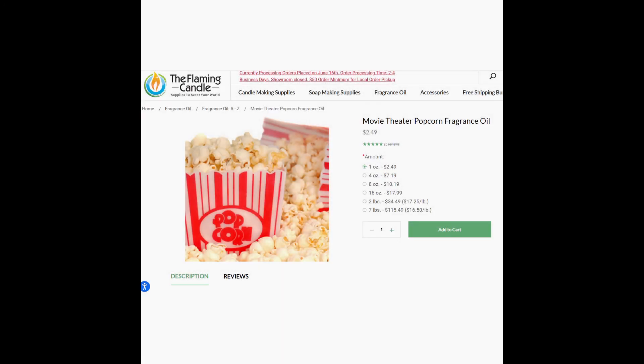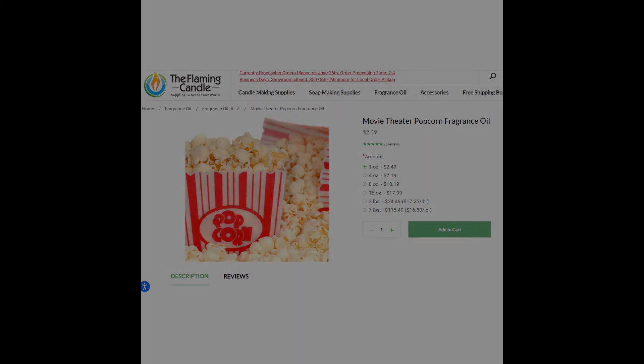Now we have a Popcorn Stand — popcorn in general in the maker world is pretty basic. It's a great scent but everybody has their own version of it, which is basically the same version, if that makes sense. My favorite place to get the popcorn fragrance is the Flaming Candle. You can buy one ounce for just $2.49. It's a true-to-life scent, but you're good getting it from anywhere, really.